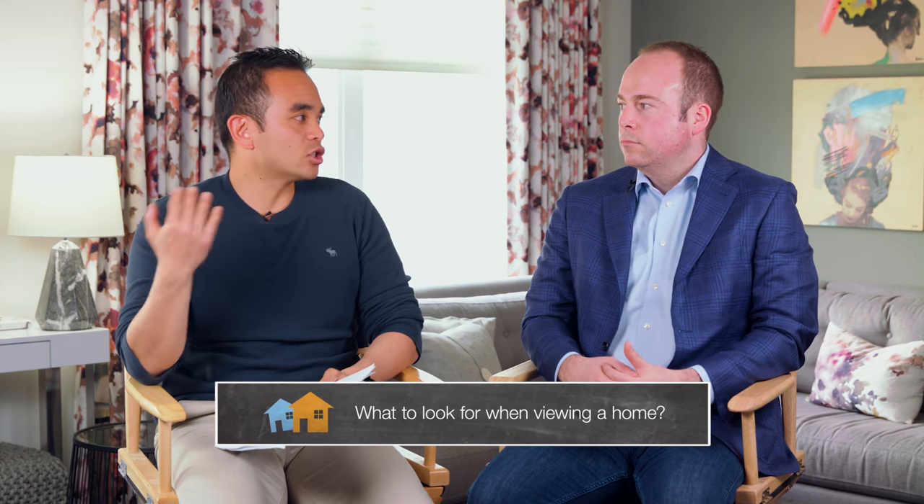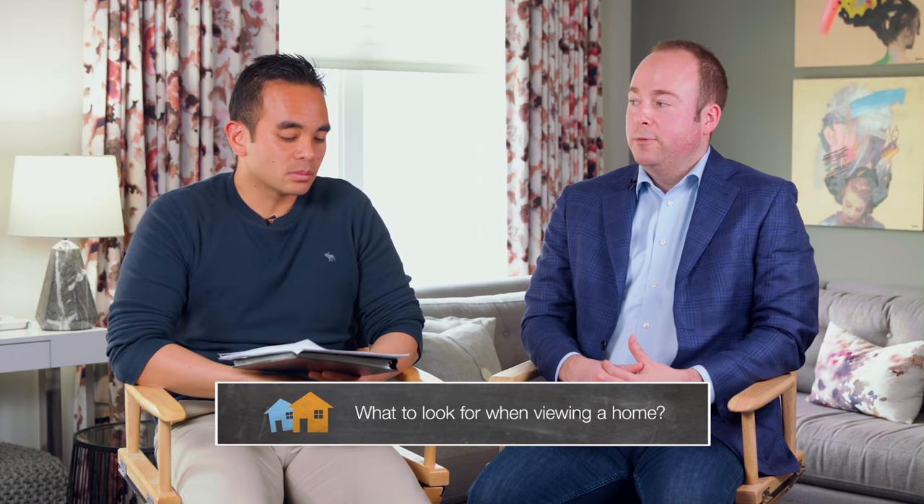Today I'm joined by Kevin French, realtor with RE/MAX Realty. The question we're going to answer is what to look for when viewing a home — whether it's a show home, a resale, or a home you're thinking of buying.